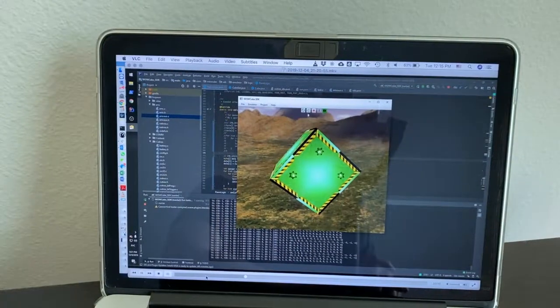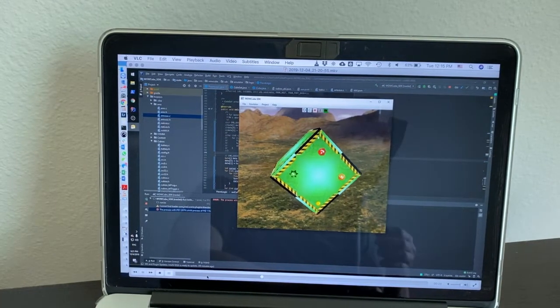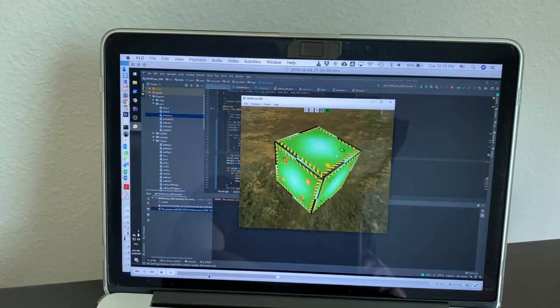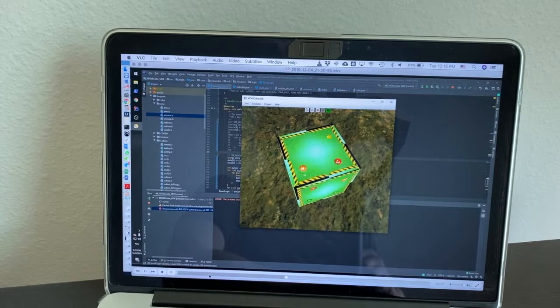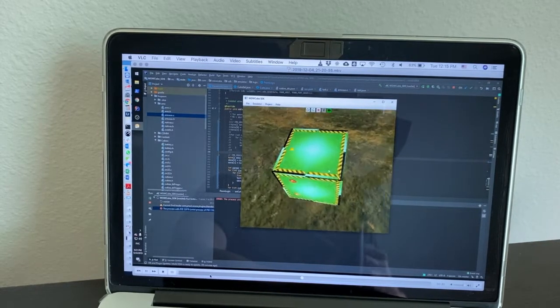Watch it grow. Realizing how multipurpose a platform we created, we built an open API and software emulator to allow independent developers to make their own apps and games for WowCube and upload them to our store, which is already available for both iOS and Android — to sell or give for free.